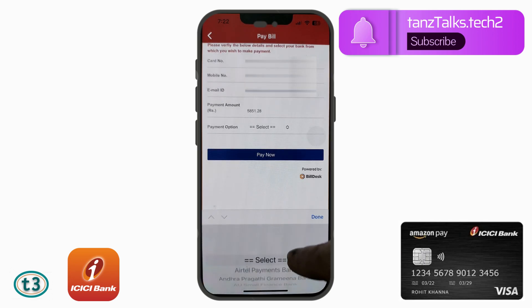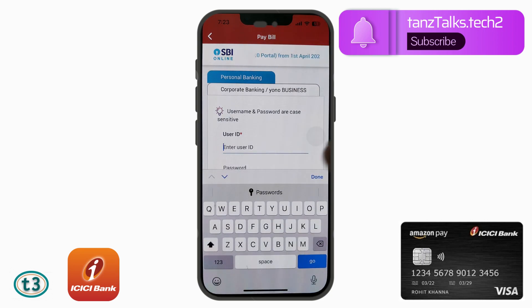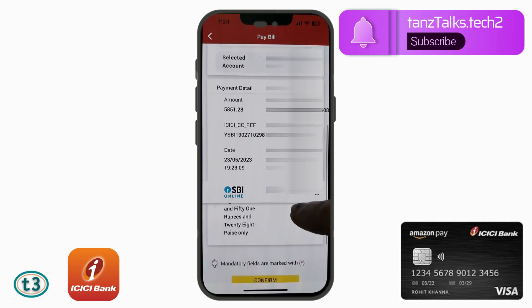Now you have to select your payment option — the options here refer to your bank names. I am going to select State Bank of India, then tap 'Pay Now'. It will open the internet banking of the bank you chose. Note that it does not give you the option to pay through UPI or debit cards — it will directly open internet banking. You then use personal banking and enter your user ID and password. Once logged into SBI internet banking, it will ask which account to debit. If you have multiple accounts, they will all be displayed.